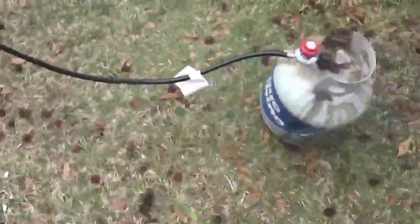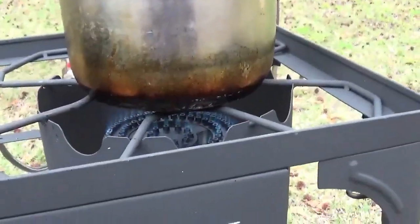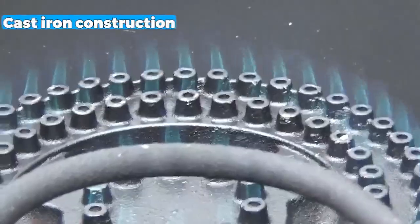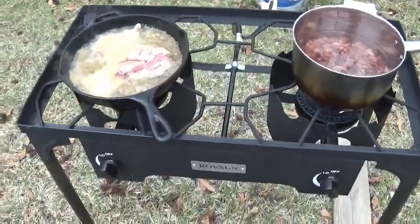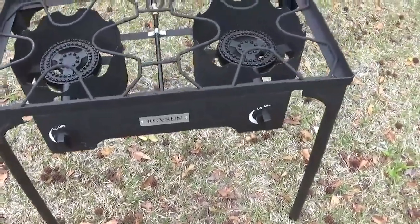This stove is compatible with standard propane tanks, providing flexibility for outdoor cooking adventures. It also offers a convenient solution for outdoor enthusiasts who enjoy cooking on the go. Its sturdy construction, efficient heat output, and easy setup make it an excellent choice for outdoor gatherings and family meals. Nonetheless, it would be best if the control buttons could be improved.